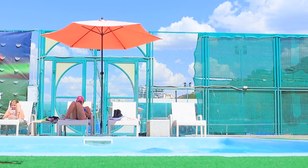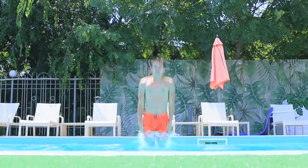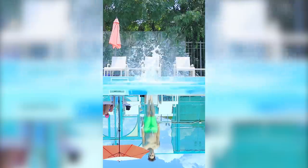Let's film two people jumping into the pool and mirror the clips! Water changed us!